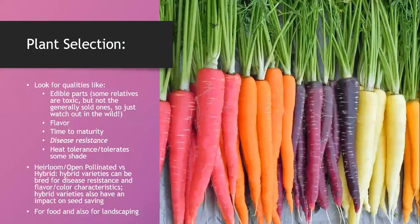Carrots come in all varieties of shapes, sizes, and colors. From personal experience with kids in school gardens, I find them really different in flavor, so I hope you try different varieties. When selecting varieties, you look for qualities like flavor, time to maturity, disease resistance — for example, if you have nematodes in your yard, you may find a resistant variety.